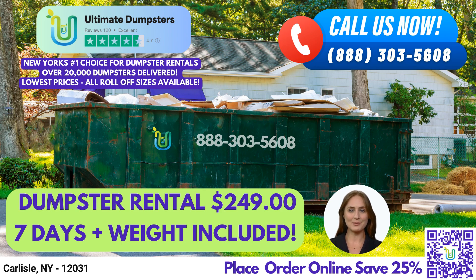Additionally, we can combine multiple services such as dumpster rentals, porta-potties, mobile storage units, temporary fencing, commercial weekly garbage, and more to help simplify your waste management needs.